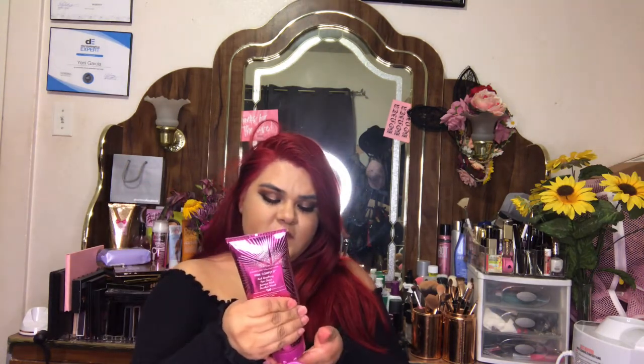My next item is this Bath and Body Works Shea Moisture body cream. This one smells really good. I keep it in case my hands get dry, especially in the winter. And since I do facials, I don't want my hands to be rough touching somebody's face — I feel like it would be a little uncomfortable.